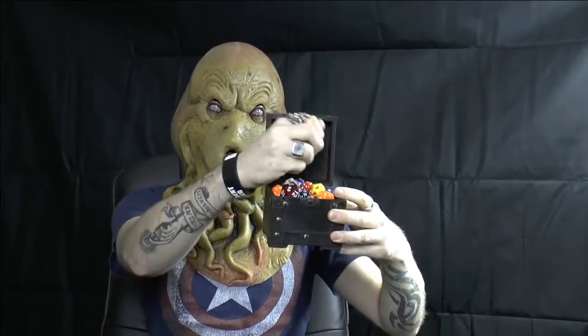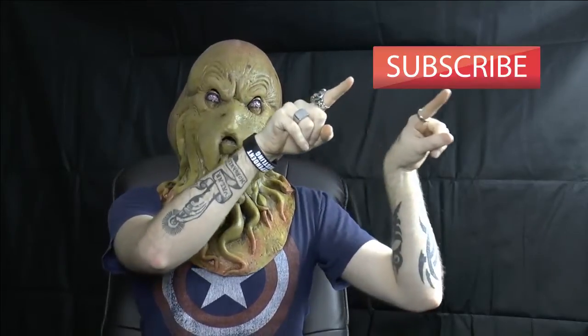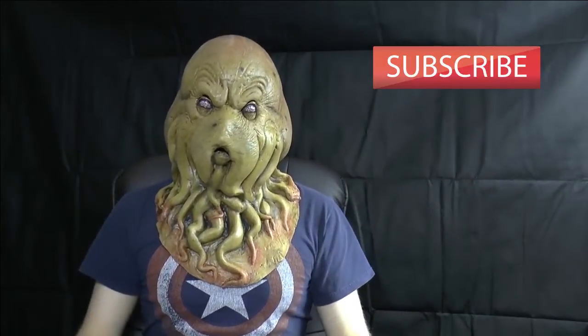So there you have it. The multiverse is safe. Cthulhu was not unleashed. And these beautiful dice can go in the box of much dice. Stay tuned, and if you like this video please make sure you like it below, subscribe, and of course leave a comment if you'd like me to review something — just ask and I'll give it a bloody good go. Ta-ta.